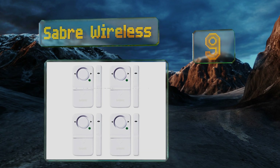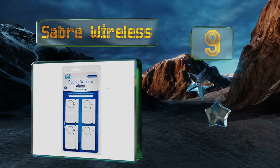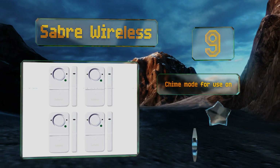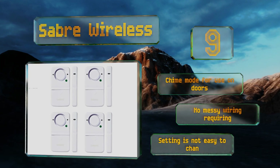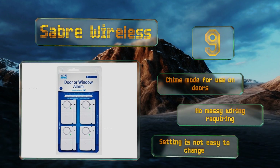At number nine, with a 120-decibel alarm that's audible at up to 700 feet away, the Saber Wireless will let you sleep soundly knowing that it's loud enough to wake you up in the event of a break-in. The test button helps ensure it's ready when you need it. It includes a chime mode for use on doors and no messy wiring is required, but changing the settings is not easy.